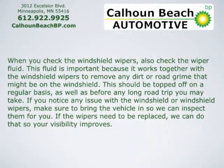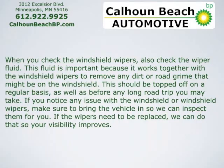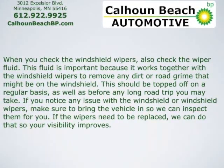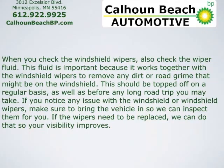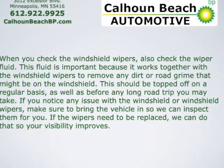When you check the windshield wipers, also check the wiper fluid. The fluid is important because it works together with the windshield wipers to remove any dirt or road grime that may be on the windshield. This should be topped off on a regular basis, as well as before any long road trips you may make.